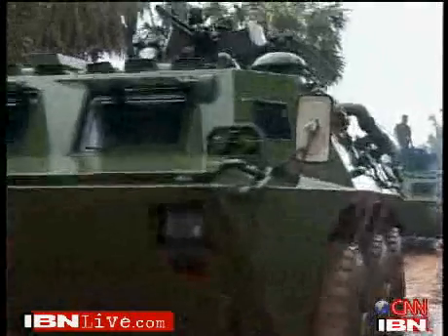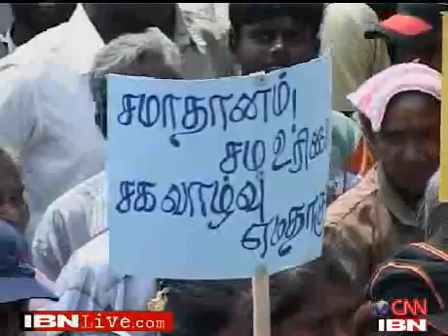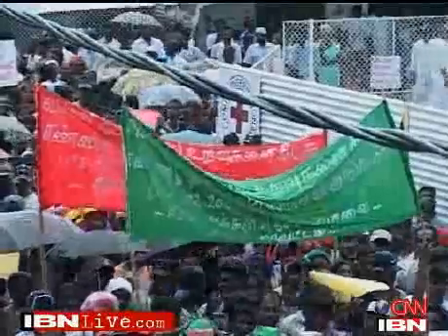Now that the war has officially entered its final phase, the three lakh odd civilians trapped in the crossfire are hoping for an end to the 26-year-old conflict that has already claimed tens of thousands of lives.